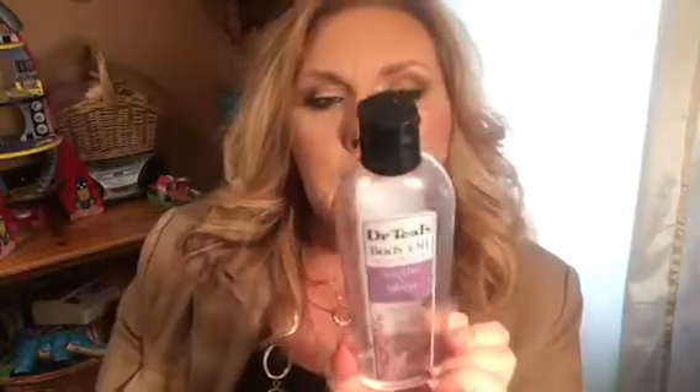Next up is Dr. Teal's Body Oil, Soothe and Sleep with Lavender. I really like this stuff. I don't use it in the shower because I don't want it to be a fall hazard, but as soon as I'm finished I stand on my towel outside the shower and put it all on, then dry off, then put on my regular lotion after. In the winter I keep that dual process. I love the lavender scent and I will repurchase it.